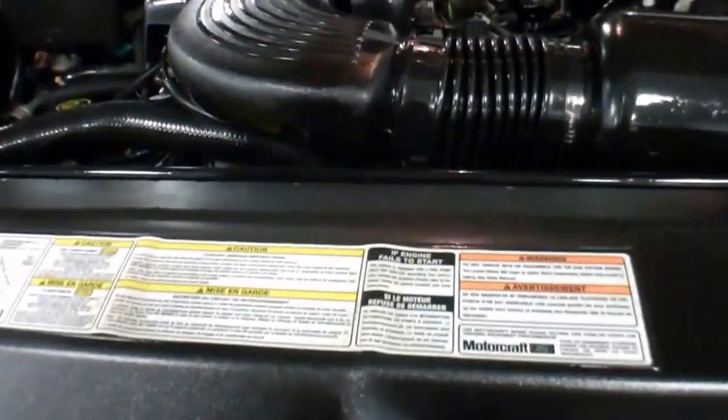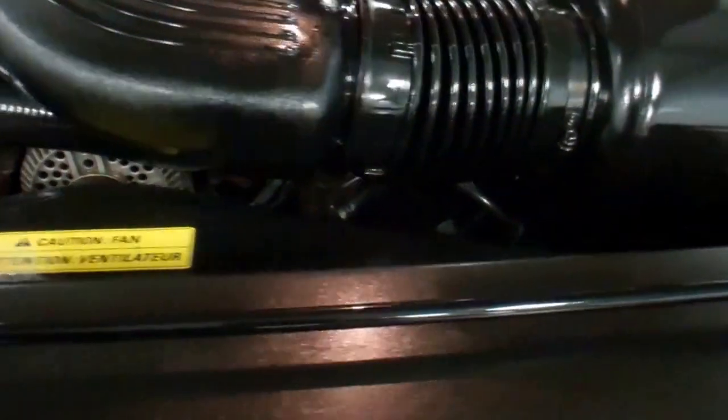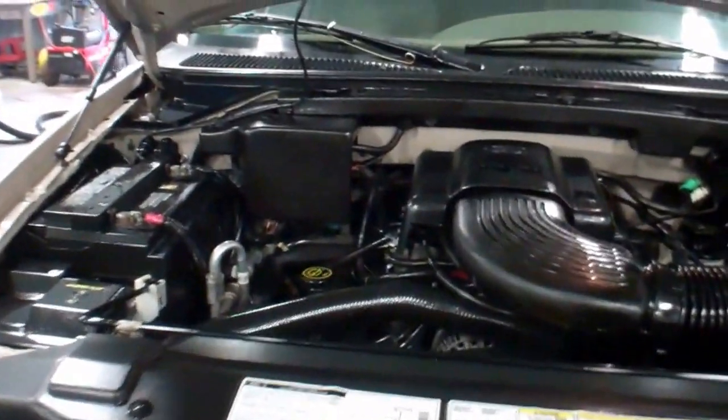I'll show you the engine compartment here. Nice and clean under here, no warning lights on the dash. This is a 4.6 liter V8 — nice little truck.